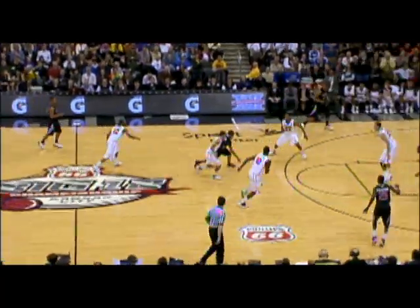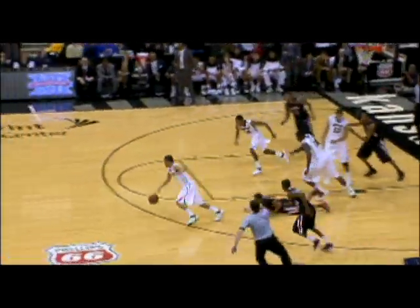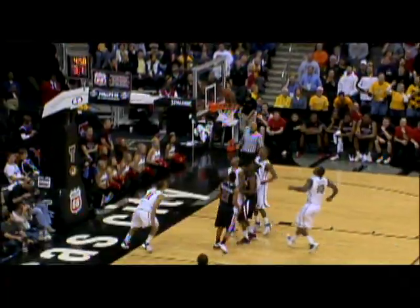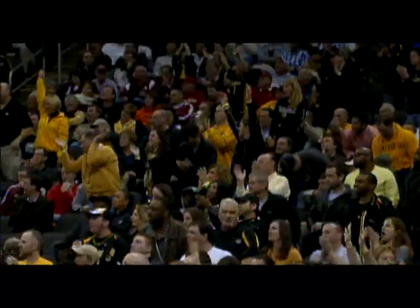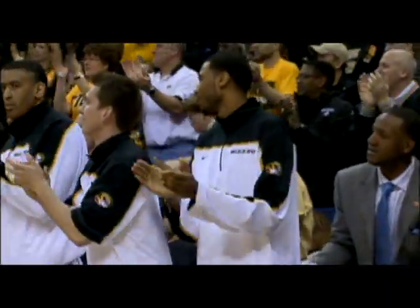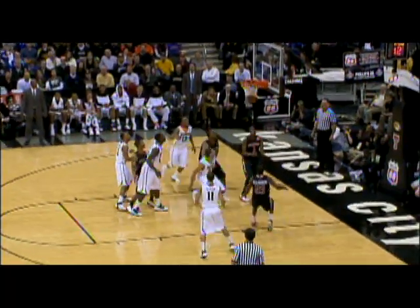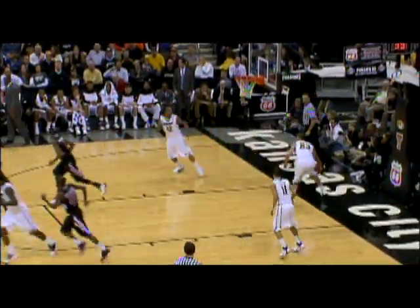But the Tigers respond with a 16-6 run over the next six minutes. Michael Dixon with a steal reels it in at midcourt, and Marcus Denman converts the two-on-one opportunity at the other end. Mizzou with 20 points off Tech turnovers, and the lead is three. Missouri breaks out to a seven-point lead, but Robertson ends a five-and-a-half-minute field goal drought, gets free in the paint and sinks the 18-footer to cut it to five, but Missouri led by four at the break.